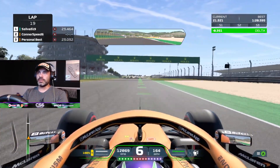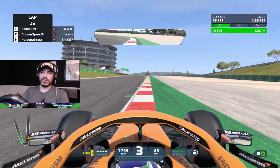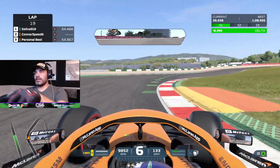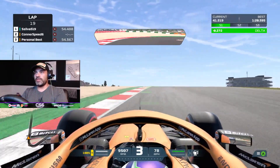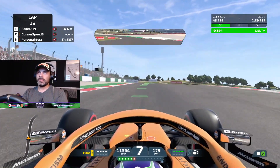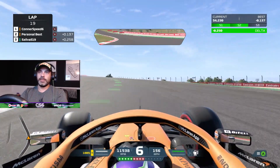I wish I was comfortable enough to play without the braking line and things like that, but it's just so difficult for me to get used to, especially on the wheel. Feeling a little better this lap — let's not ruin it. I don't even have the actual lap memorized — I keep forgetting which corner is coming up next.